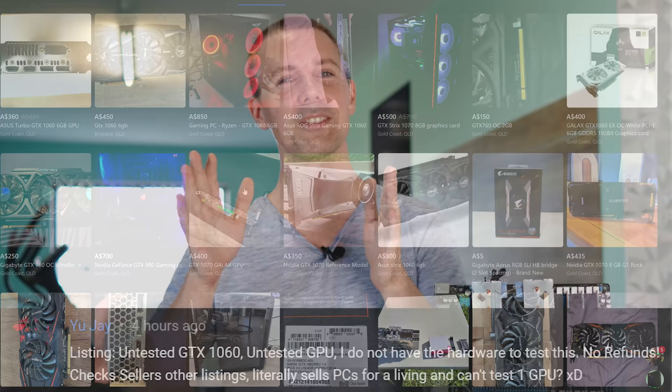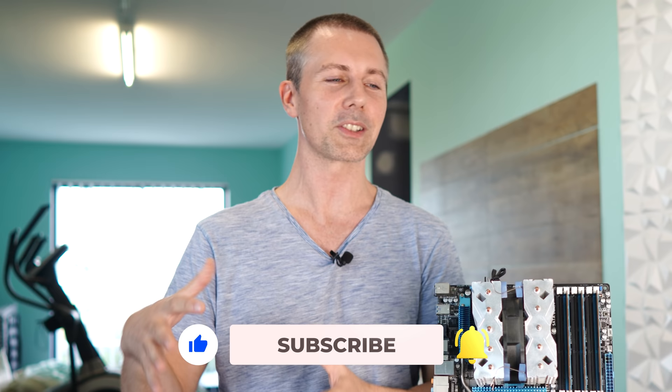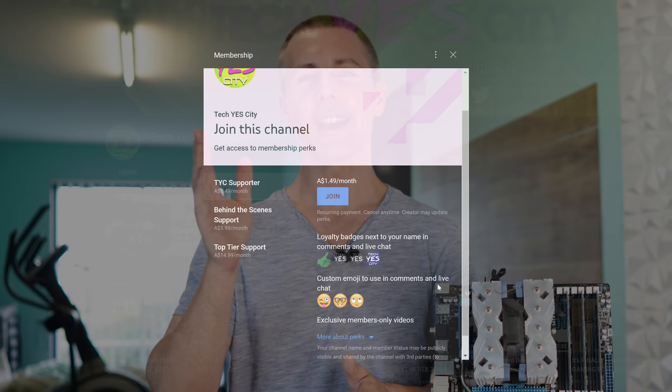With that aside, if you've stayed this far and you're enjoying the Tech Yes content, be sure to hit that subscribe button and ring that bell. If you want to become a member behind the scenes, I'll put the link in the description below to join for as little as a dollar a month and support the channel. I'll catch you guys in another tech video very soon — peace out.